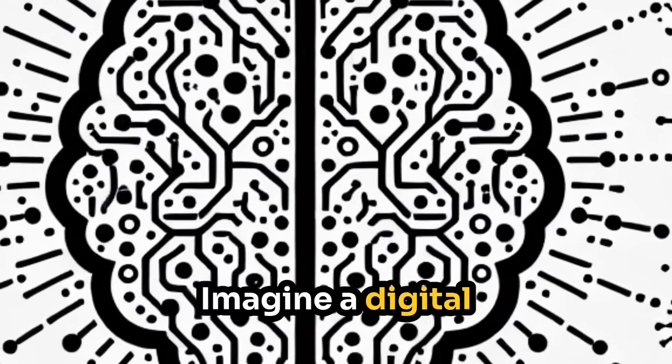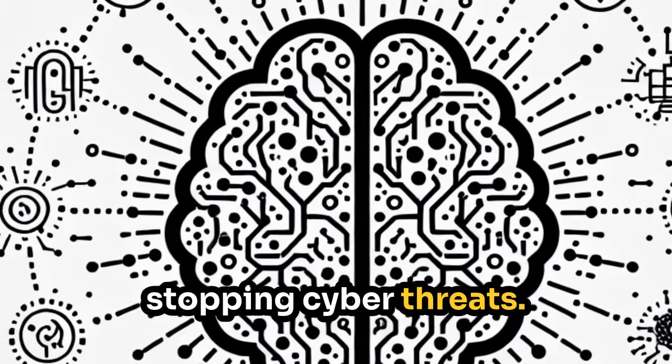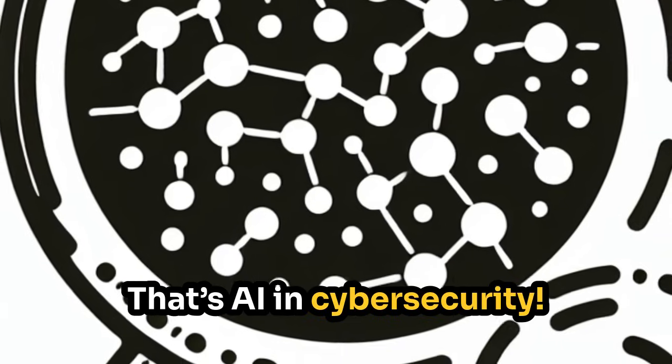Imagine a digital superhero that never sleeps, constantly scanning, predicting, and stopping cyber threats. That's AI in cybersecurity.